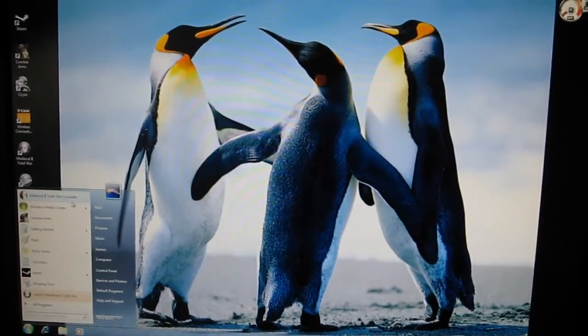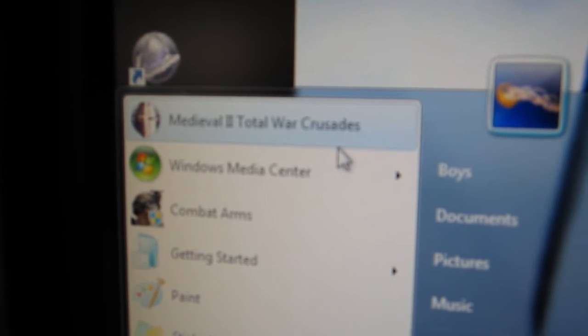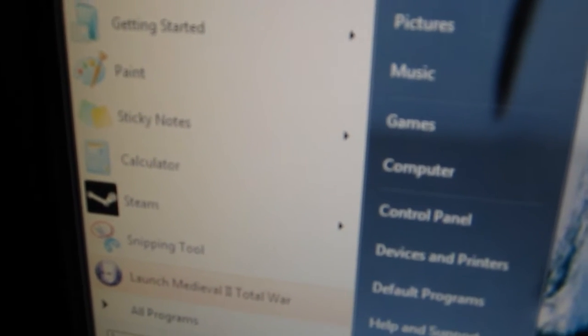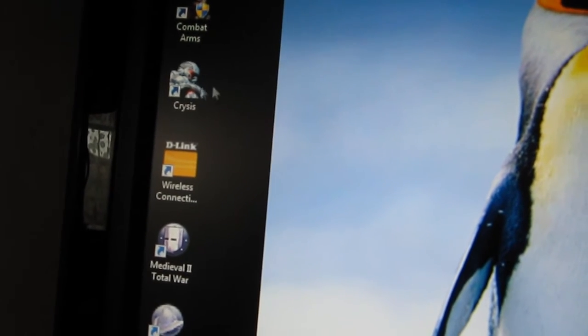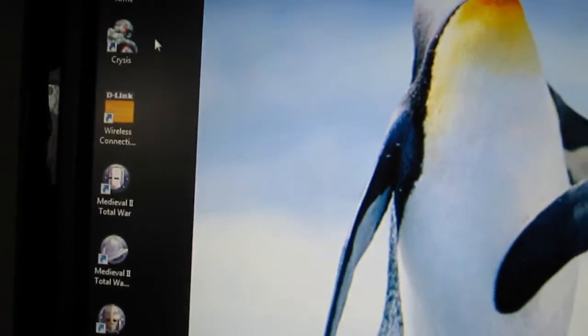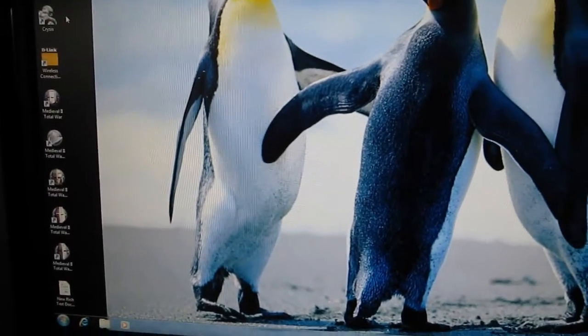All the games we've tried on it so far work really well. You can see Medieval Total War 2, Combat Arms, Batman Arkham Asylum — those all work great. Crysis works well too, though it's a little bit slower. We can run it on all ultra-high settings, but it's a little frame-rate-y, so not completely playable. We could just turn things down a tiny bit and it'd be awesome.